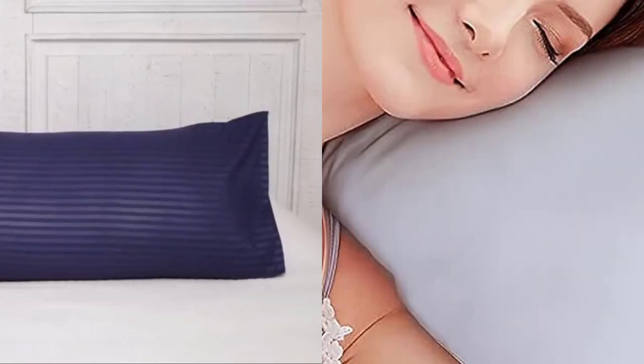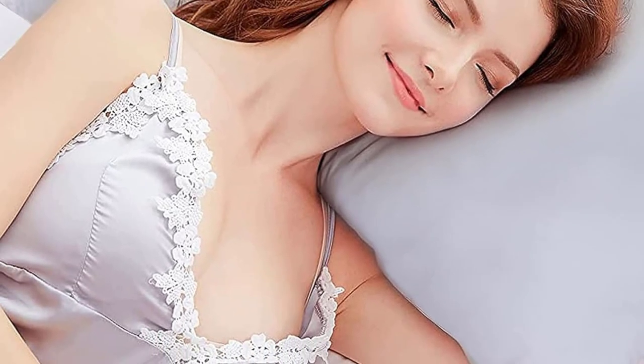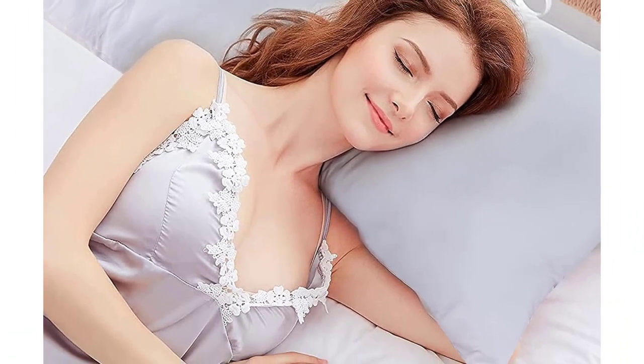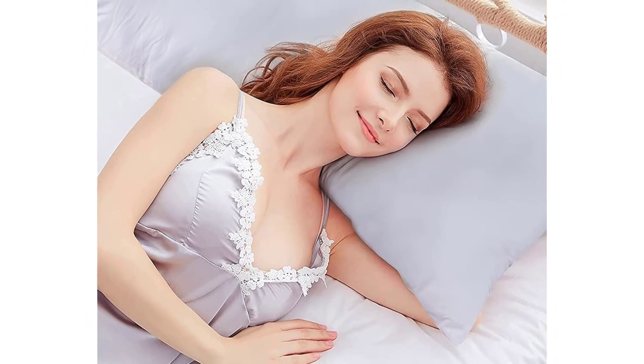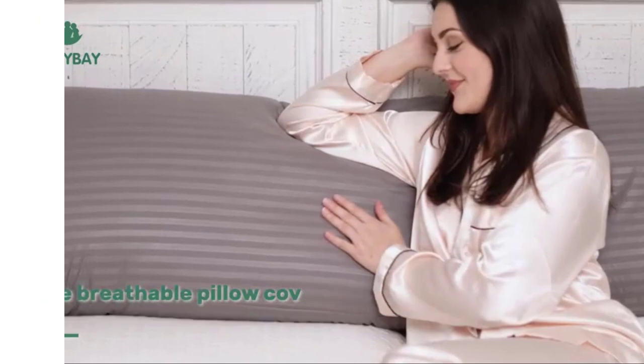Tips after receiving: it comes vacuum-packed for shipping. When you get it, please run it in the dryer on low heat for 10 to 15 minutes, or lay it out flat and let it fluff up naturally for a while, or with a little shake.